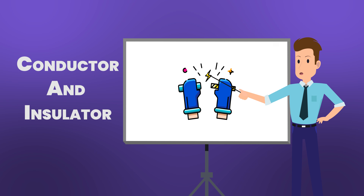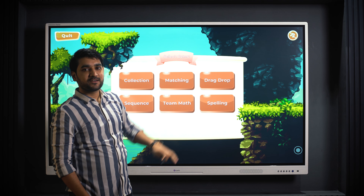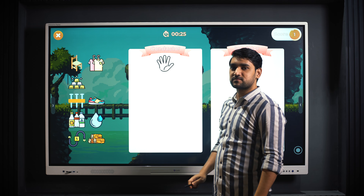Suppose you want to teach conductors and insulators to students — a simple drag-and-drop matching game can help you teach the concept in an interesting and engaging manner.